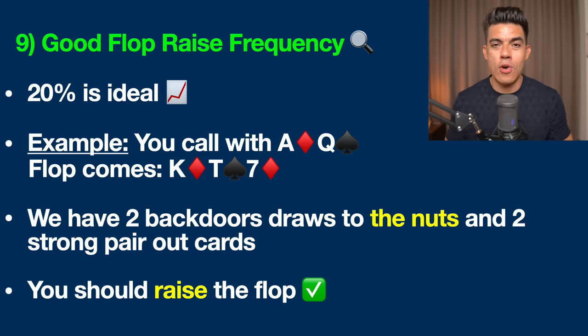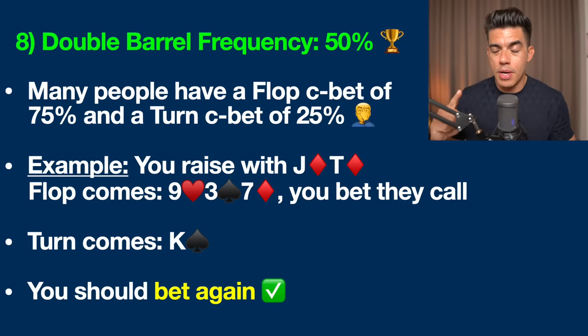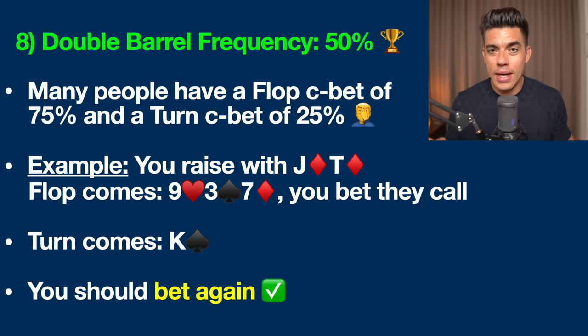On the turn, let's talk about double barrel frequency. A double barrel is when you raise pre-flop, bet the flop, and then bet the turn. The biggest mistake people make is betting the flop around 75% of the time but only following up on the turn around 25% of the time. Any good thinking opponent is going to read you like a book. I'd recommend betting the turn around 50% of the time — which means doing it with some semi-bluffs.